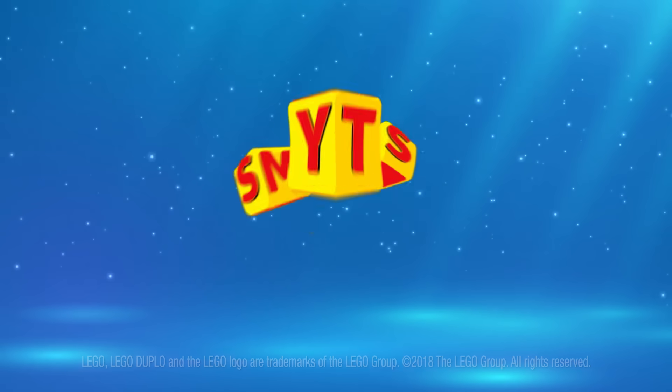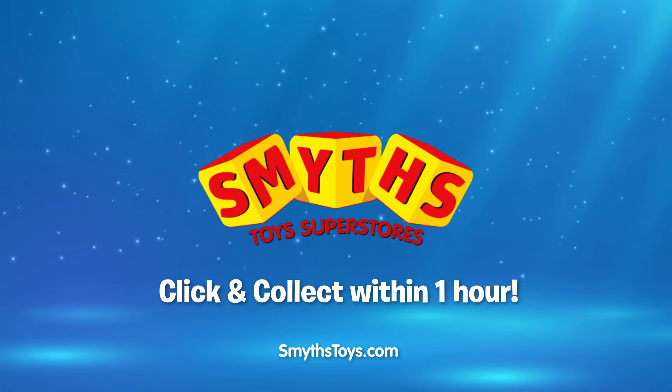So for Lego Duplo, stop by Smith's Toys Superstores. Let's go to Lego Duplo!